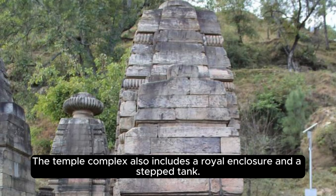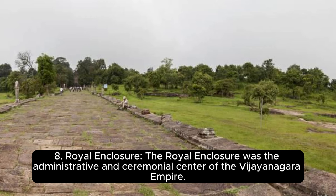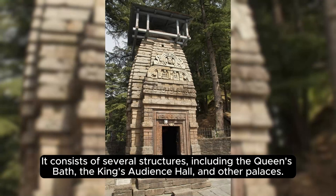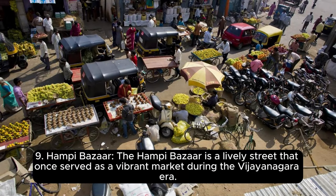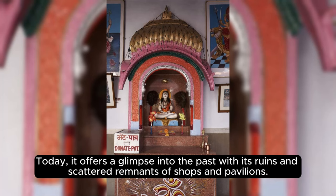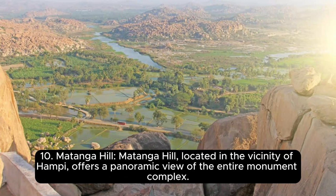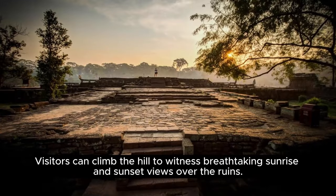The royal enclosure was the administrative and ceremonial center of the Vijayanagara Empire, consisting of several structures including the queen's bath, the king's audience hall, and other palaces. The Hampi Bazaar is a lively street that once served as a vibrant market during the Vijayanagara era and today offers a glimpse into the past with its ruins and scattered remnants of shops and pavilions. Matanga Hill, located in the vicinity of Hampi, offers a panoramic view of the entire monument complex, and visitors can climb the hill to witness breathtaking sunrise and sunset views over the ruins.